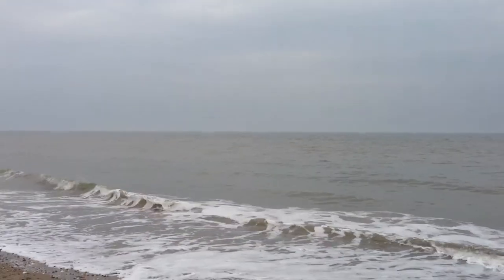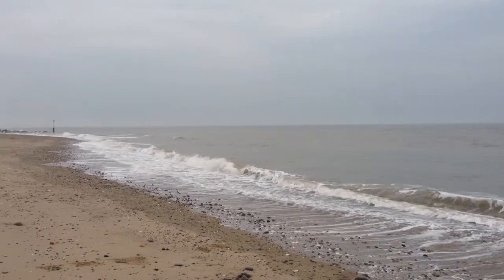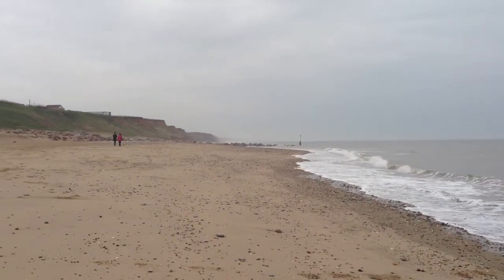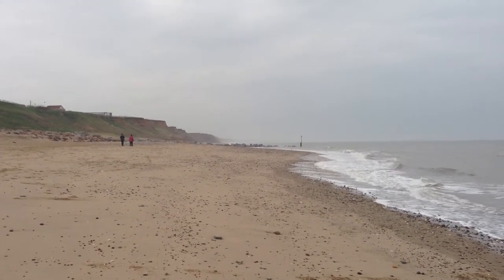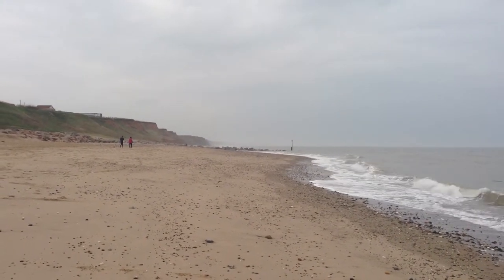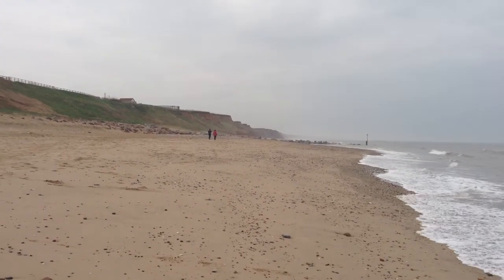We're here at Mappleton, which is located on the Holderness coast, about five miles south of Hornsea. Looking north, you can see into the distance they've created a rock groin, built using granite boulders from Norway, which have been dumped on this coastline to build up a beach.